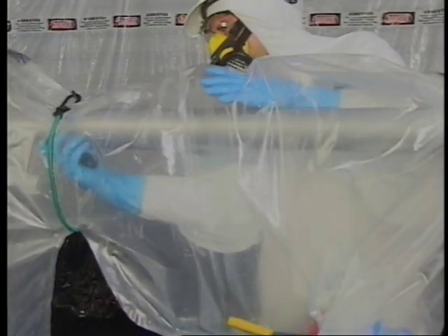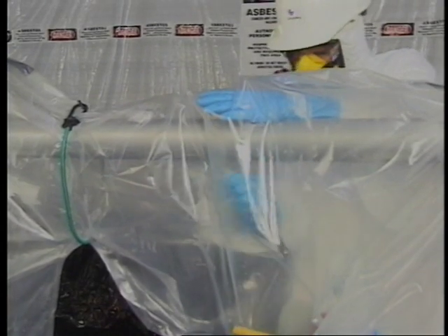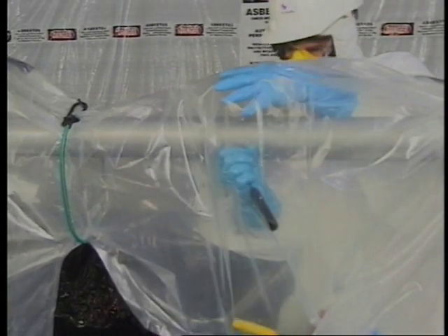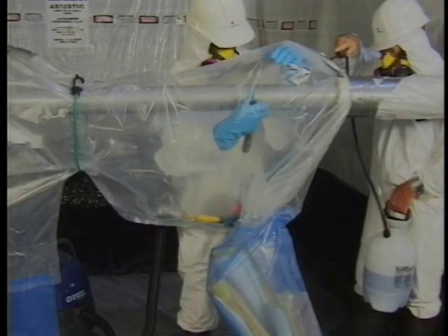One of the benefits of extended run glove bags is the ability to work a continuous piece of pipe, reaching between chambers. Thoroughly scrape or chip off any remaining asbestos using a scraper.